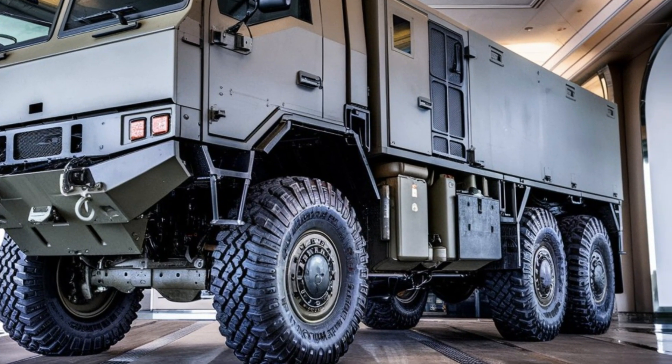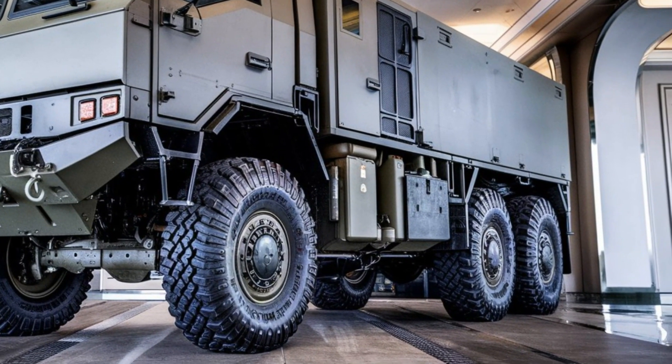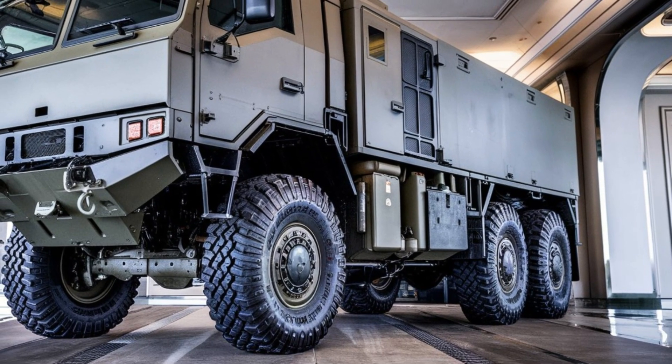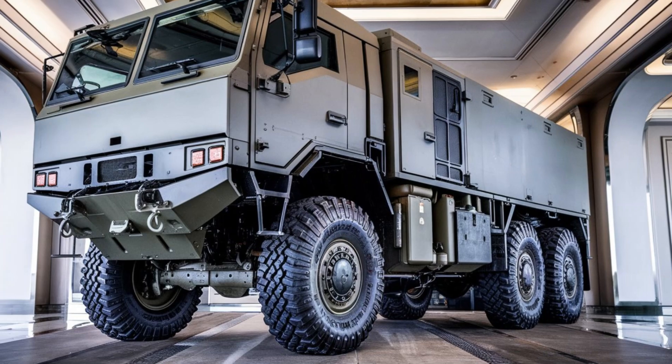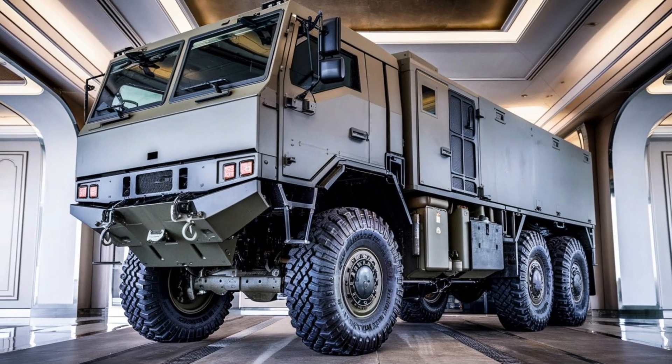Whether it's transporting crucial supplies or performing tactical maneuvers, this vehicle proves that it's not just a machine — it's a force multiplier that enhances operational effectiveness and mission success.